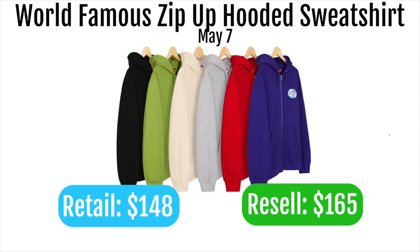Next up is the World Famous zip-up hooded sweatshirt, retailing at $148 and expected to resell for around $165. The back logo is pretty cool, but the zip-up format hurts its value — if Supreme had made this a regular hoodie it'd probably go for $180. A lot of people don't like zip-ups compared to a pullover hoodie you can just slip on, so it's going to lose a lot of resale value because of that.